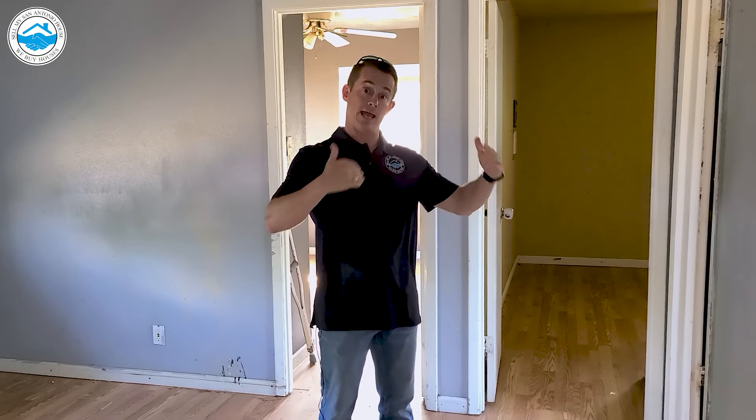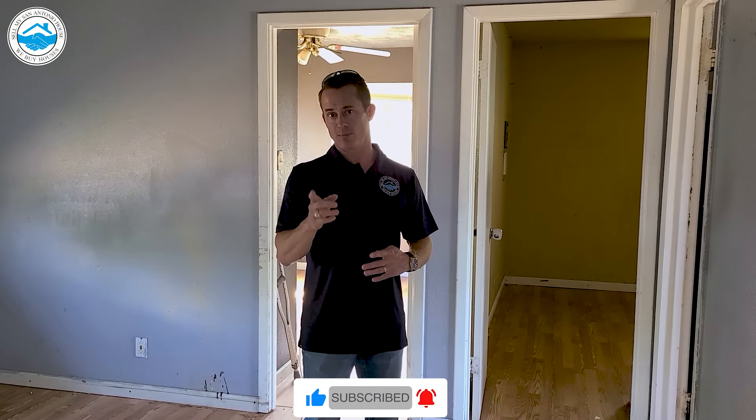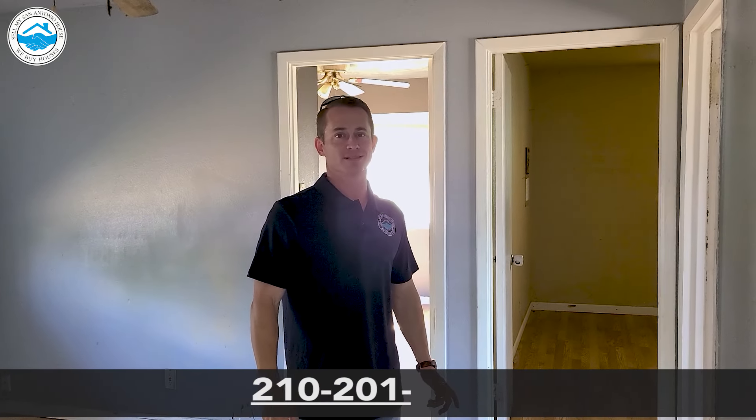If you factor that into every single house, there's a lot that you can get done to be ready to go on day one. So make sure you take advantage of that time that the property's in escrow. If there's anything we can do to help you out, give us a call at 210-2016-644, or you can find us on the website, sellmysanantoniohouse.com.